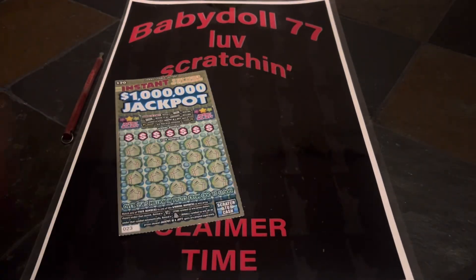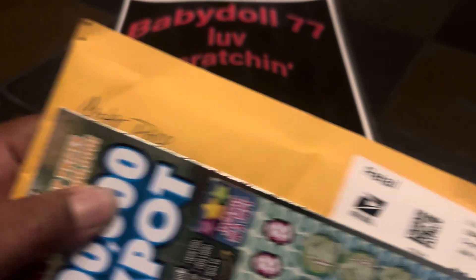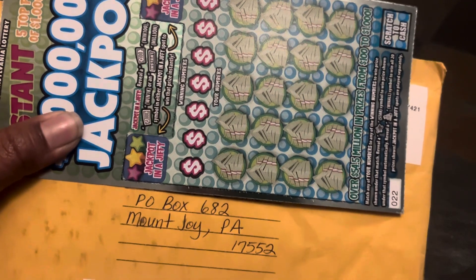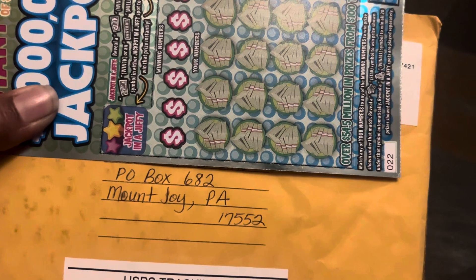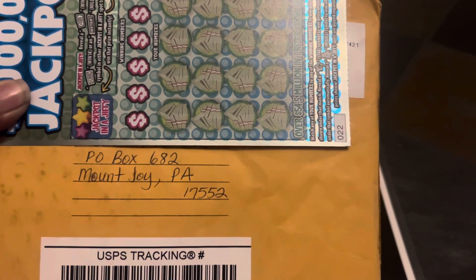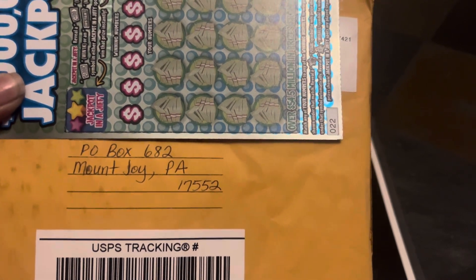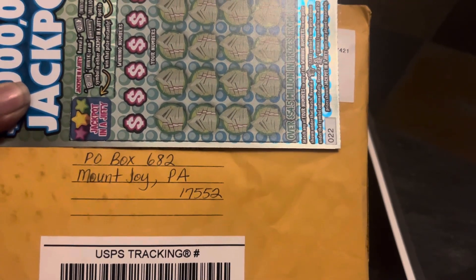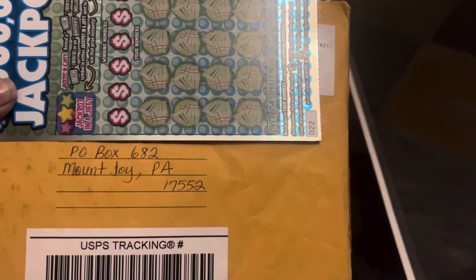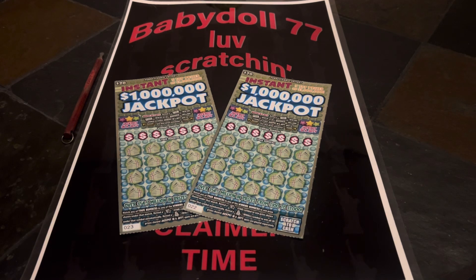Look at here guys, we have a package and it is from Carter Price — Time to Scratch! This is Baby Doll's PO box: PO Box 682, Munjoy, PA 17552. If you'd like to send me anything from your state — scratchers, coins, anything — I'd really appreciate it. I like to have different coins from different states. If you'd like me to make a video with some tickets for your state, send the tickets, make sure you sign the back, and I will send them right back to you.